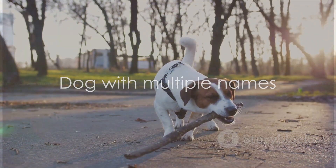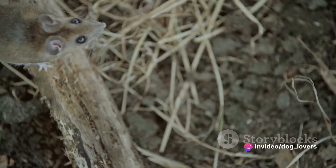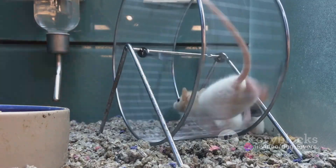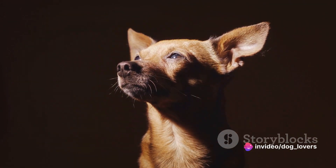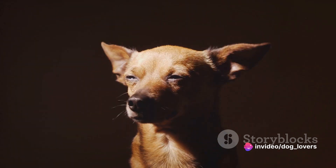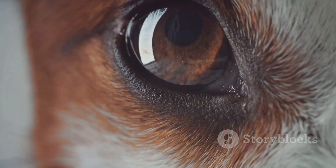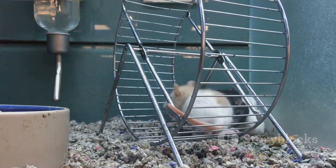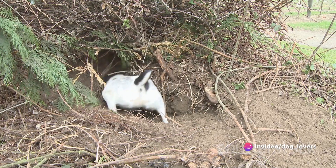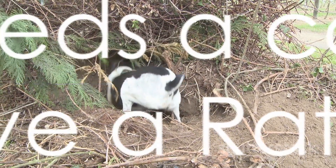Rat Terriers possess an uncanny knack for hunting rodents. In the early 20th century, these scrappy little dogs were bred specifically to keep farms and homes rodent-free. Agile and quick, they were designed to fit into tight spaces and chase out any unwanted guests. Rat Terriers have an incredible sense of smell and sharp eyesight, making them excellent hunters. They can pick up the faintest scent trail and track a rodent with remarkable precision. Their small size allows them to pursue prey into spaces larger dogs — and indeed most cats — simply can't reach. These dogs are tenacious; when they're on the hunt, they won't stop until they've caught their prey. Who needs a cat when you have a Rat Terrier?